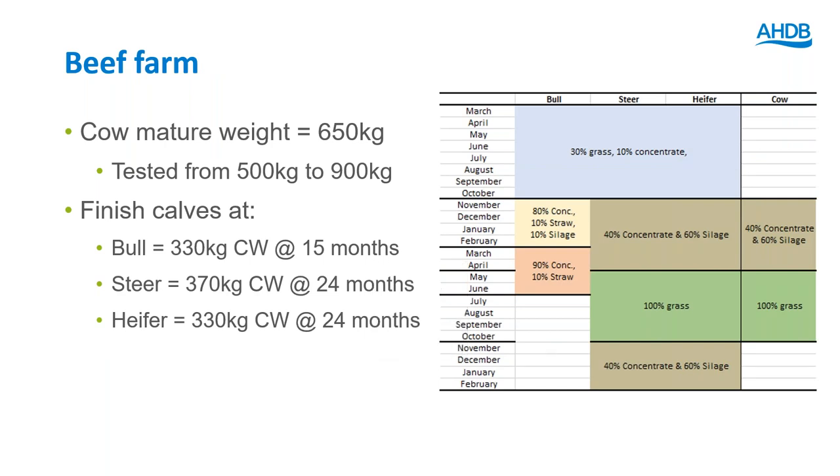For the average beef farm, we have a cow mature weight of 650kg, tested across a range from 500 to 900kg. Three types of animals are finished: bulls at 330kg carcass weight finished at 15 months on a diet reflecting faster finishing, and heifers and steers finished on a seasonal diet at 24 months.